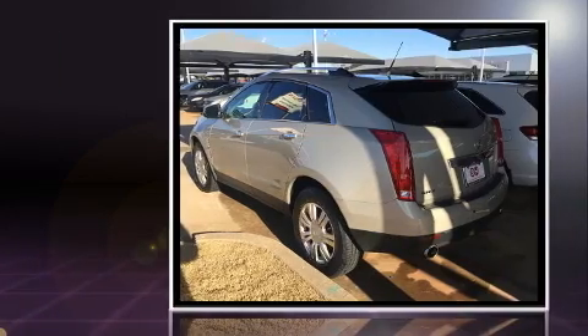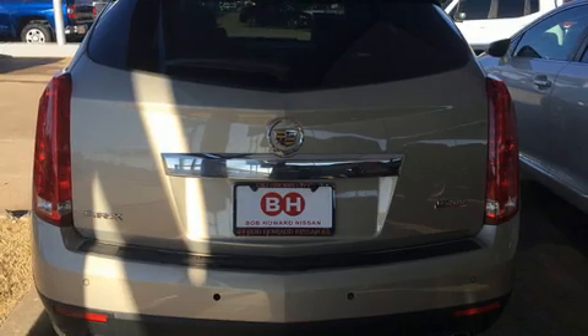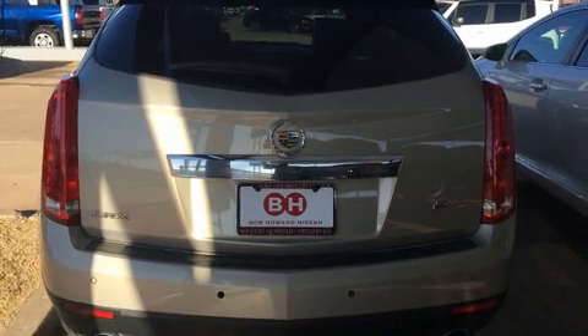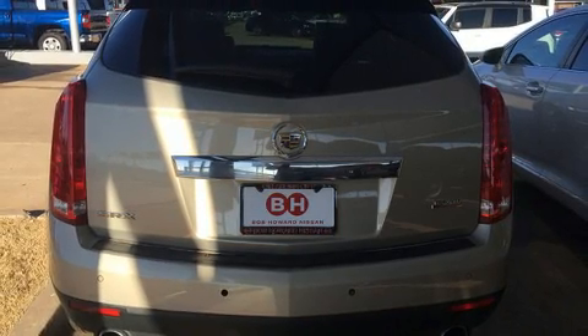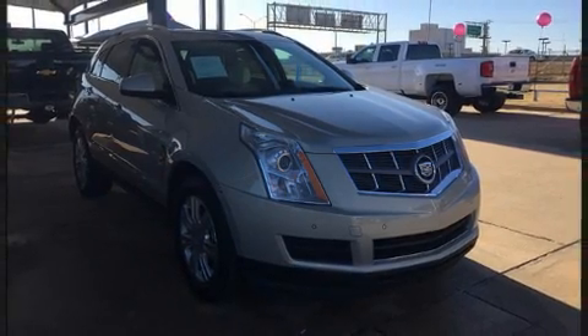It distinguishes itself from the competition with features such as delay off headlights, front and rear reading lights, heated door mirrors, remote keyless entry, rear wipers, and one-touch window functionality.